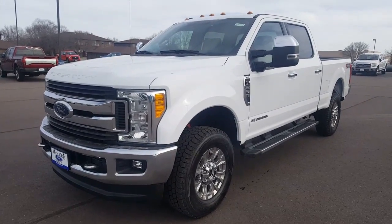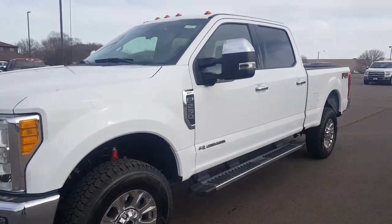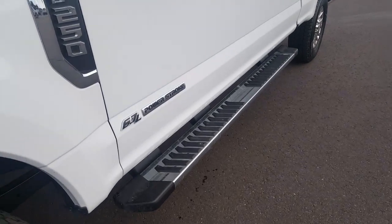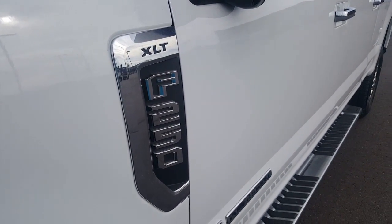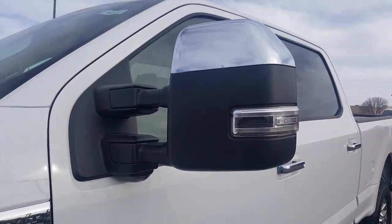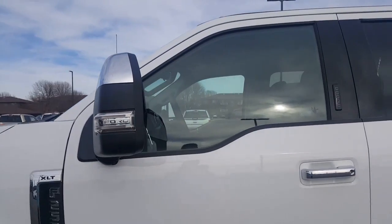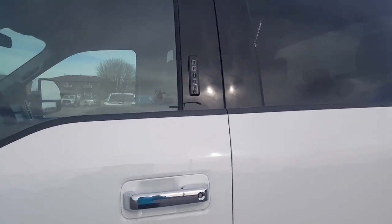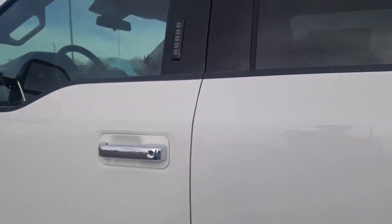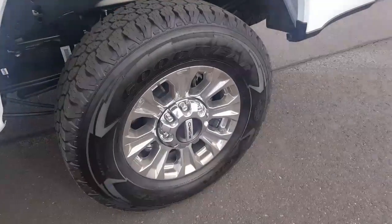Here it is, the 2017 Ford F-250 with a 6.7 diesel. Crew cab, lights already installed, running boards, XLT trim. It has power folding, power telescoping mirrors, also an LED indicator so when you have your blinker on you can see it. Keypad entry so you can never lock your keys in the car, white 18-inch rims.